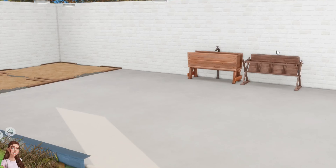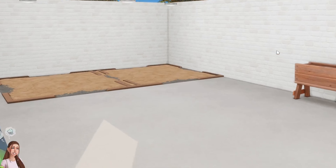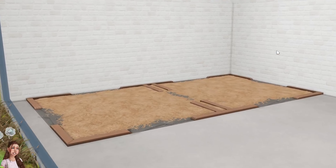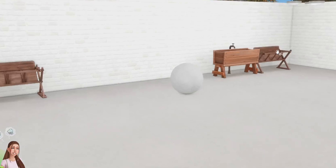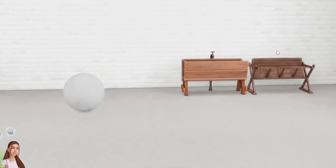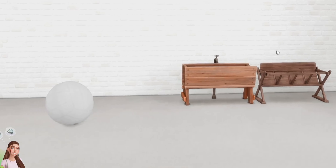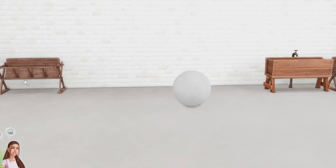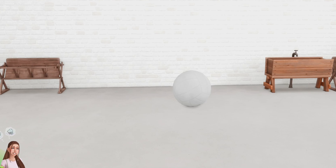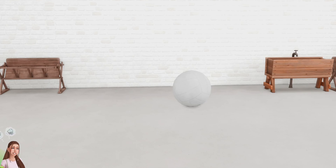Let's go inside the barn and I'll show you what we've got. I am not a builder — that's why he's living in a literal rectangle, because I cannot build to save my life. But I thought I'd give him two hay beds, and he has two water troughs, another feeder, and a little ball to play with, which I just think is so, so cute.